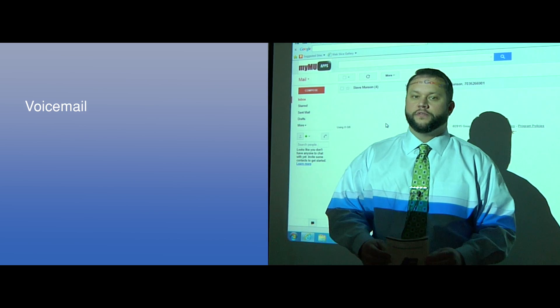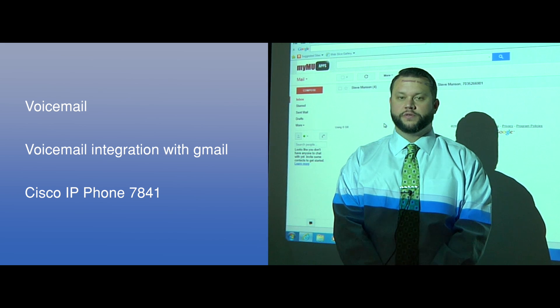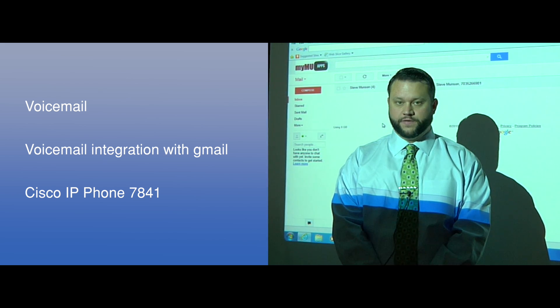In today's training we will cover voicemail, voicemail integration with Gmail, and your new Cisco 7841 desk phone.